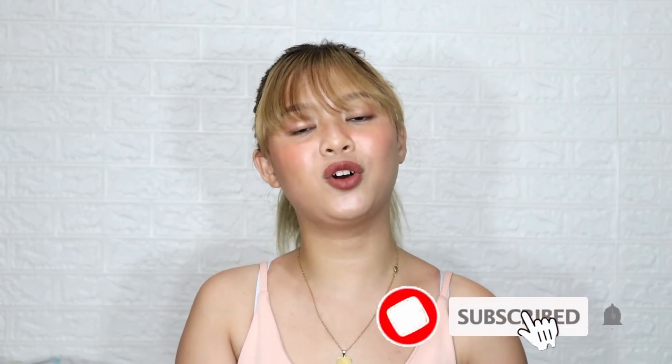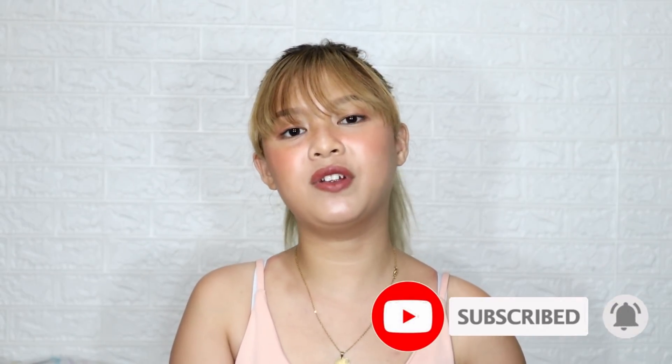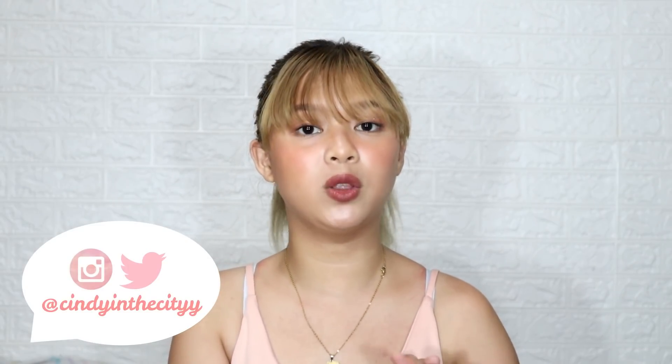Hey guys, it's Cindy and welcome back to another video. If you're new to the channel, don't forget to click the subscribe button and the bell button beside it to be notified every time we have new uploads. And don't forget to follow my social media accounts at Cindy in the City with a double Y for my Instagram and Twitter, and Cindy in the City for my Facebook page.